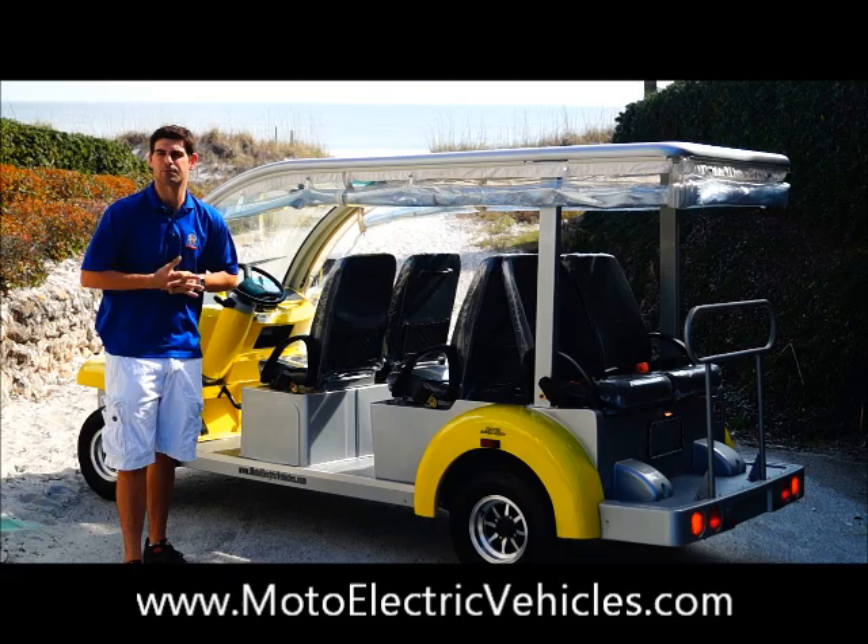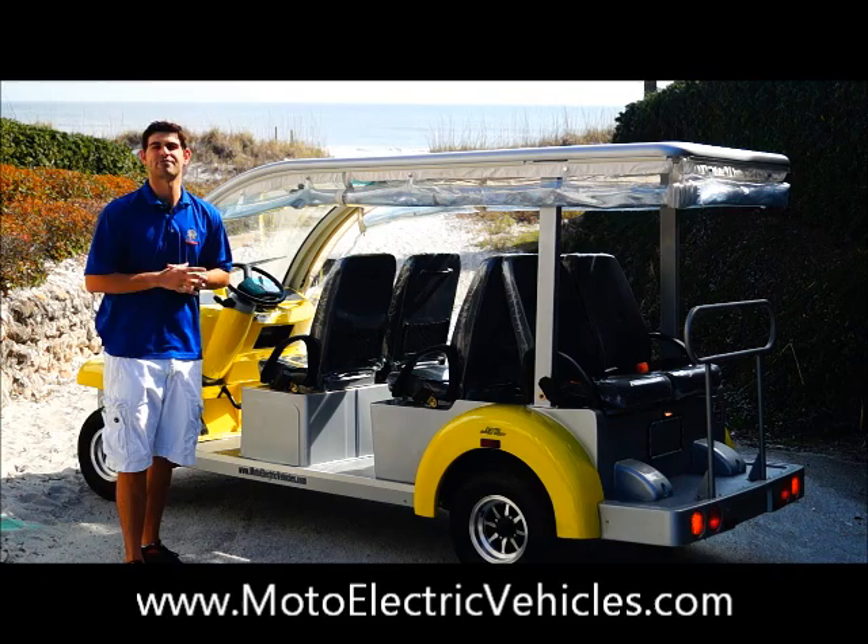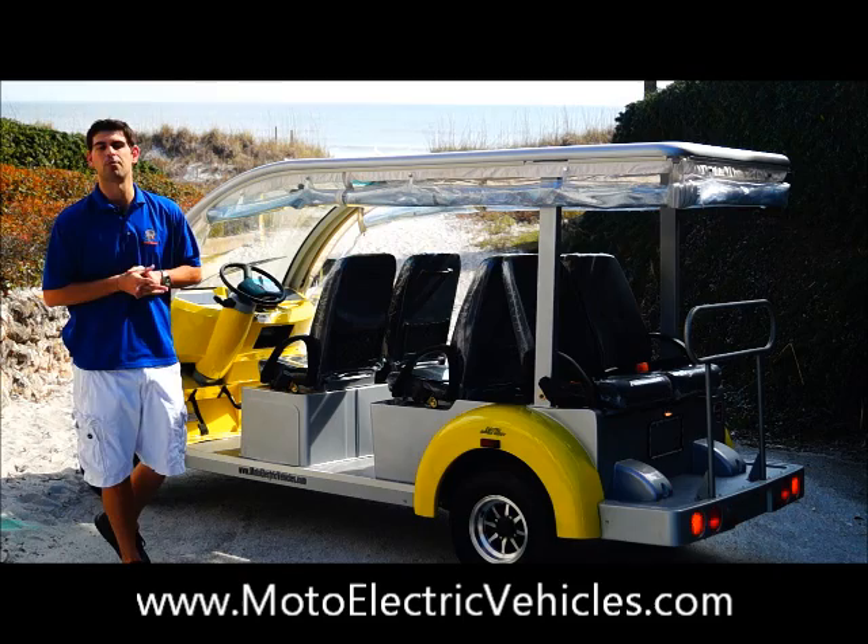We had a lot of suggestions from customers over the last couple of years, and we went ahead and for 2014 improved this model. After this video I think you guys are going to be impressed with the additional features you're going to get if you order the six passenger Bubble Buddy from Moto Electric Vehicles.